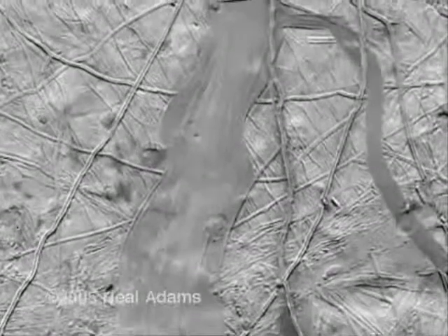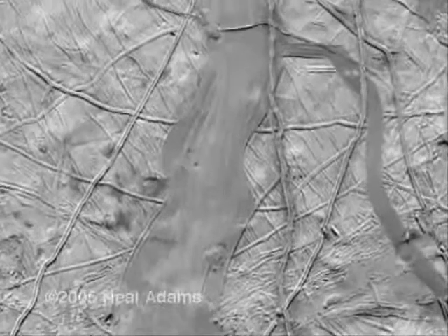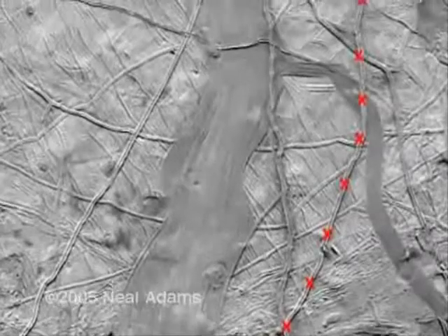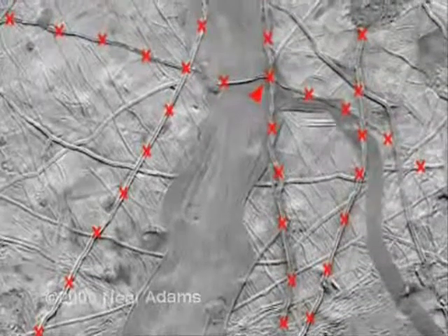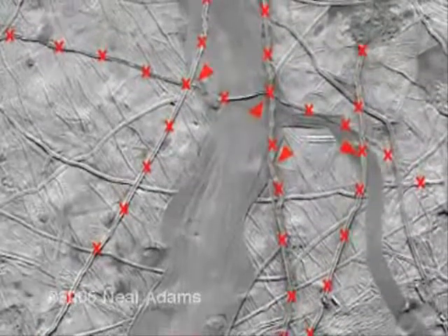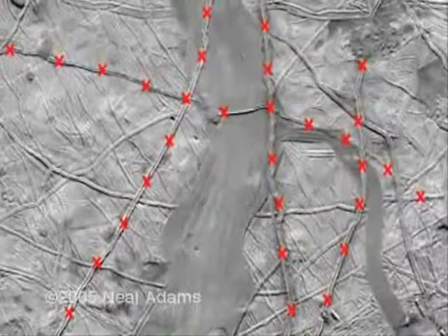First, some small cracks happen more currently than the big spread, so we'll put X's on them to mark them. We know they're newer because they invaded the spread here, here, here, and here. The rest of the cracks are older than the spread.